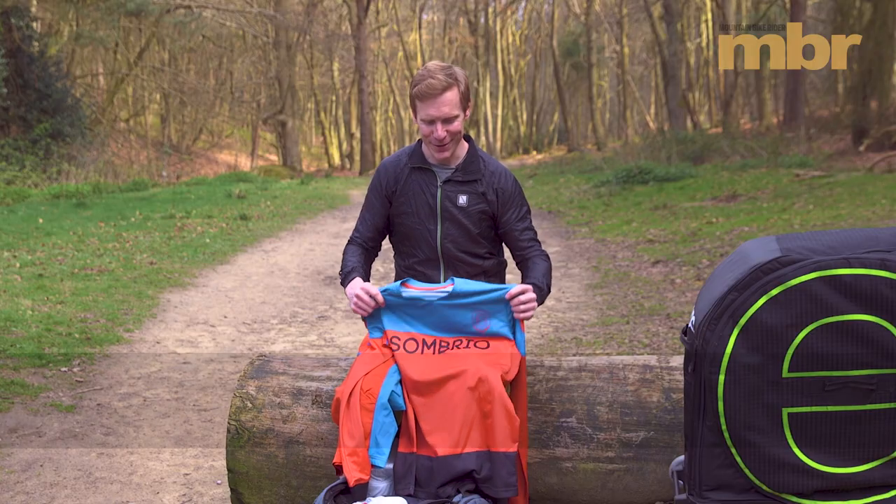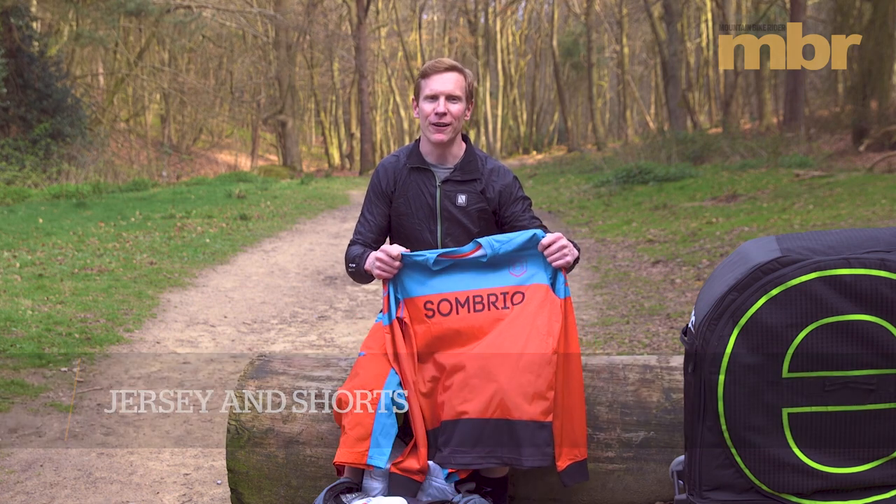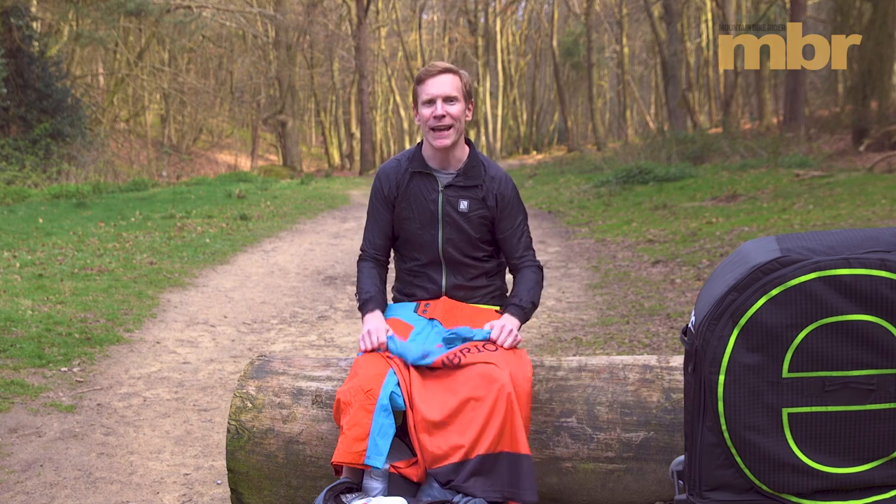And last up, why not get some flashy new shorts and jersey? These ones are from Sombrio. Hey, why not — if you can't look loud and leery when you're on holiday, when can you? So now you know our eight essential products for riding abroad — go and have fun!